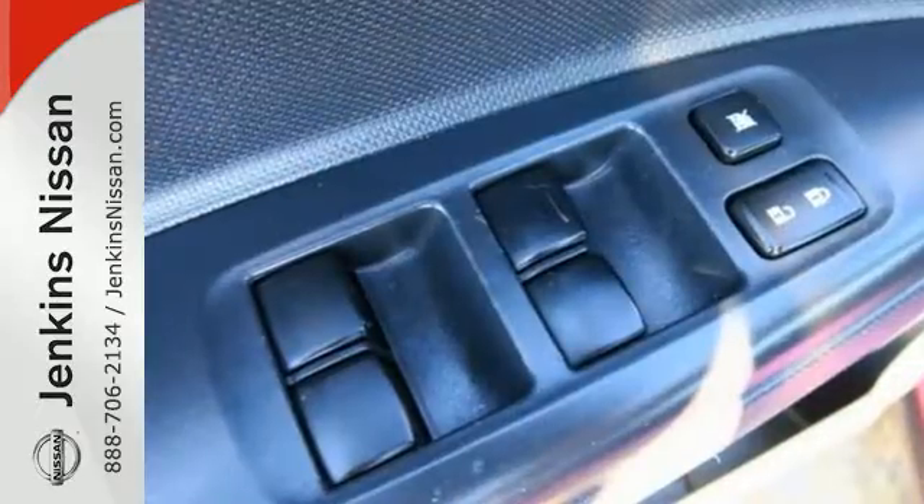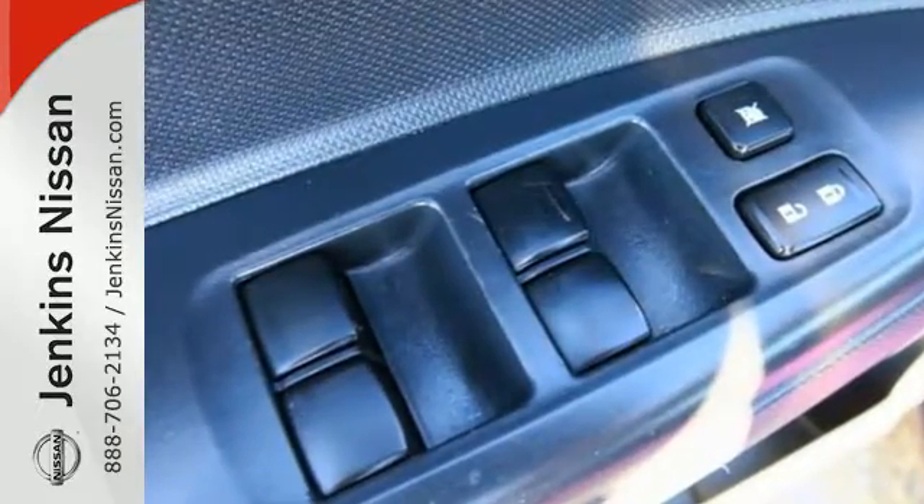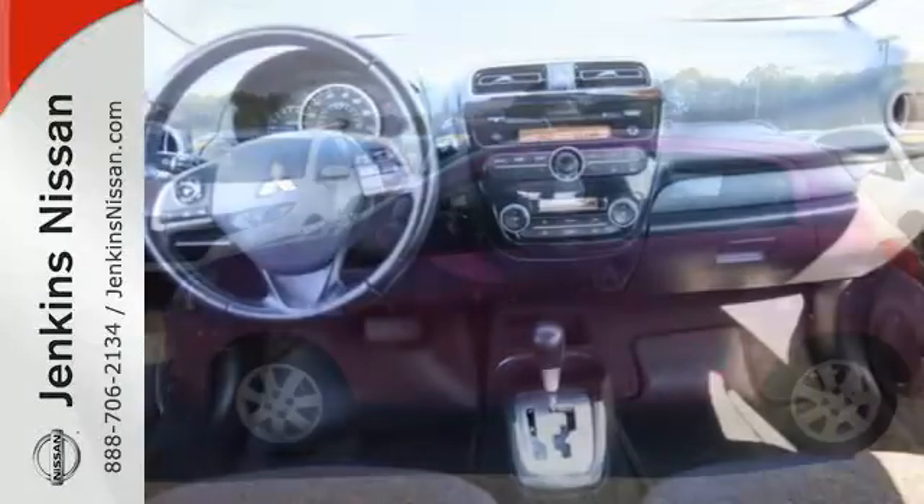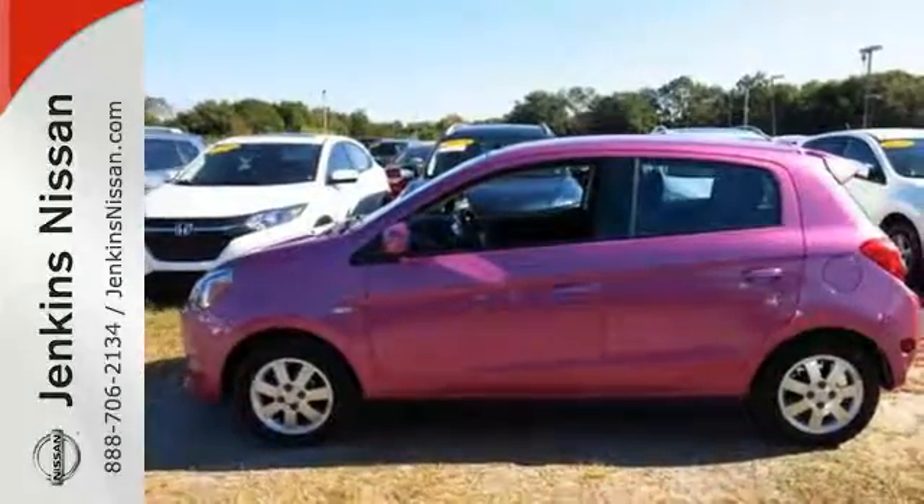The stability and traction control give a responsive drive while the multiple airbags and tire pressure monitor keep you safe on the go. Efficiency has never looked so good. Test drive this Mirage today.